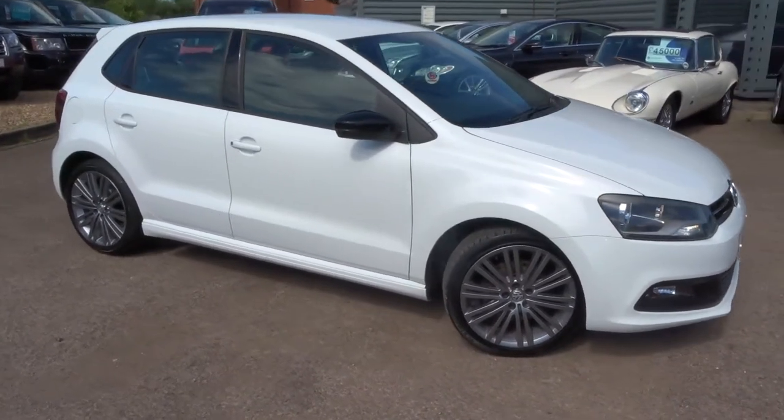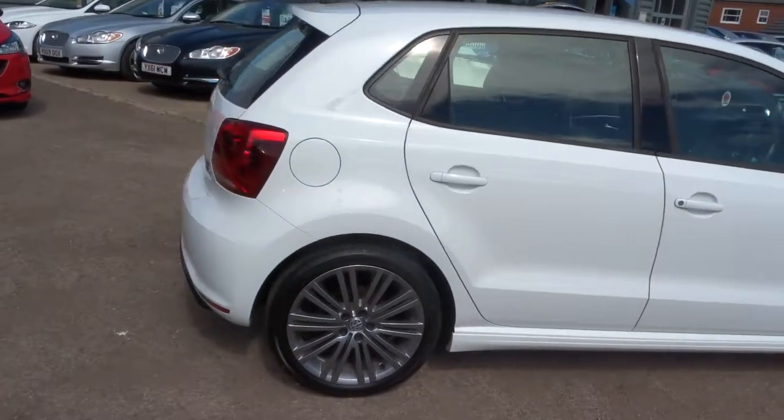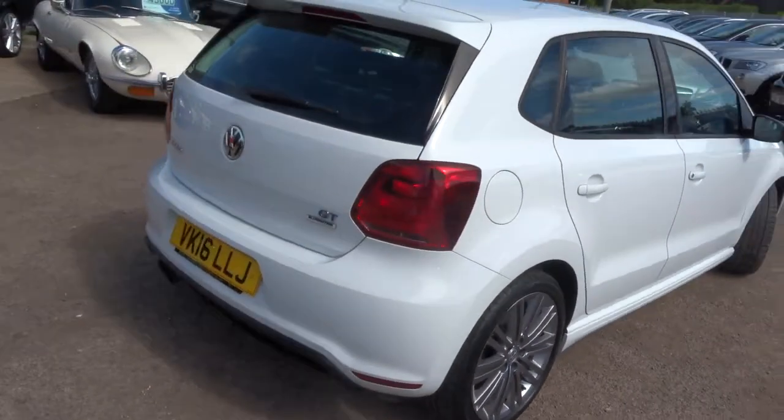Welcome to Country Car. My name is Tom. Just coming to stock is this Volkswagen Polo. I am going to walk around the car and show you a few of the features and the condition.